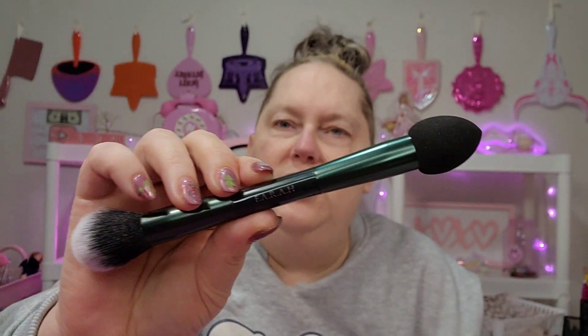Here is a brush. Is this a two-sided brush? Oh, that's a sponge — for like your concealer. Who is this by? Oh, it's Farrah. That's another Farrah brush. Sweet deal.